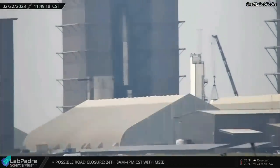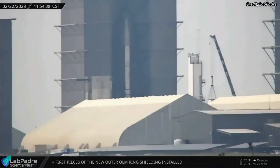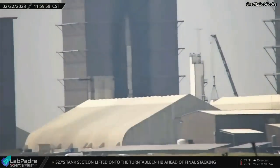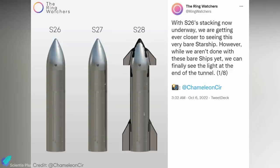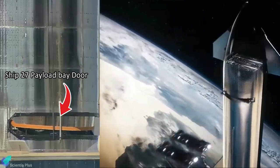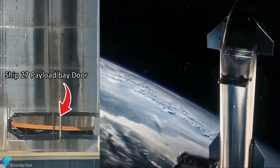At the build site, teams stacked the nosecone payload bay section of Starship 27 atop the propellant tank section, completing the primary structure of Ship 27. Just like Starship 26, Ship 27 lacks forward and aft flaps and thermal protection system tiles. However, the ship has a payload bay which Ship 26 lacks. Ship 27 may carry Starlink satellites into orbit during its orbital mission.